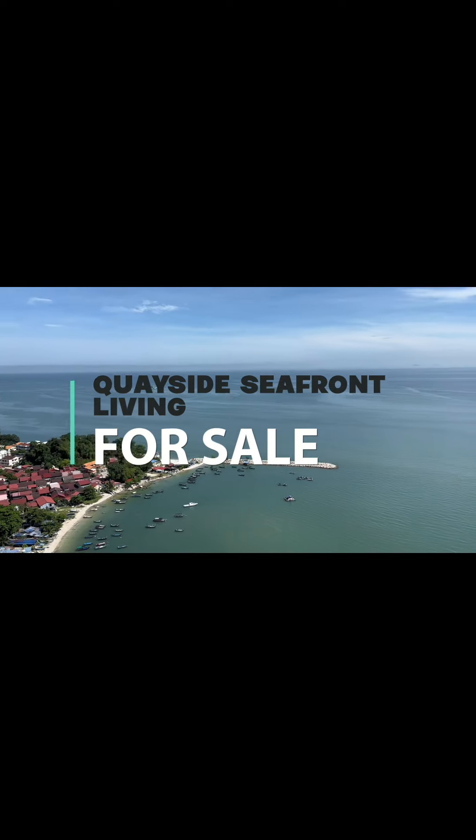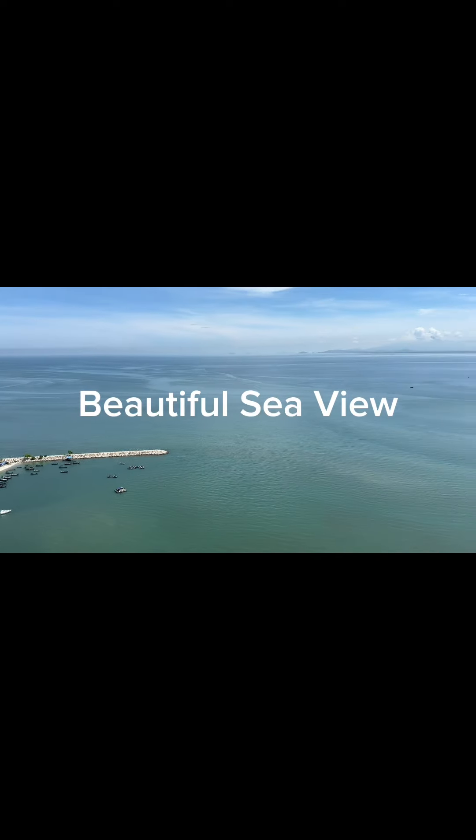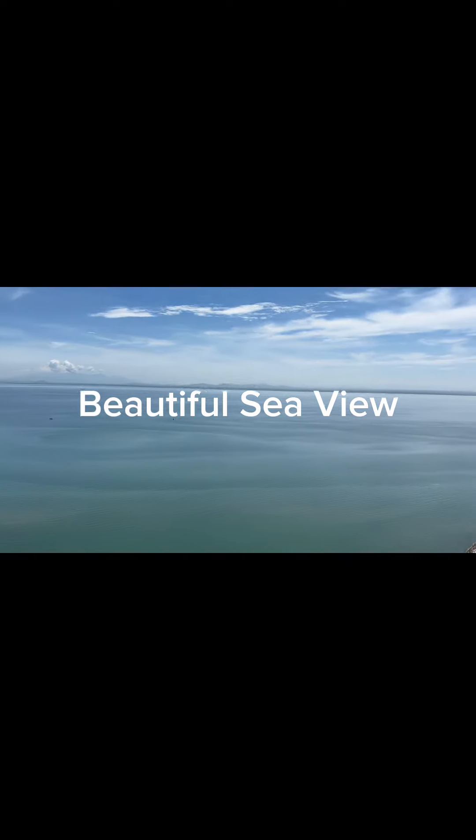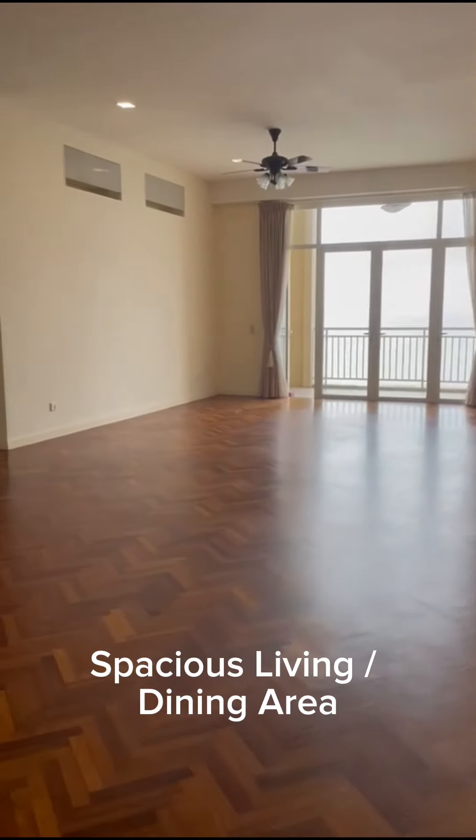Quayside Seafront Living for Sale. Beautiful sea view. Spacious living and dining area.